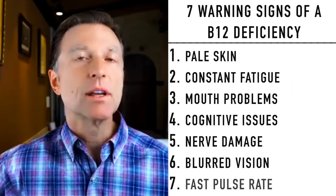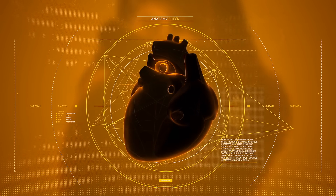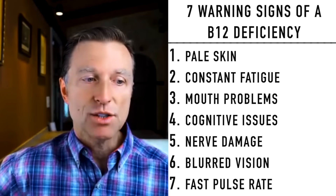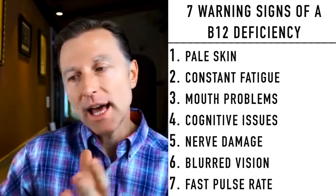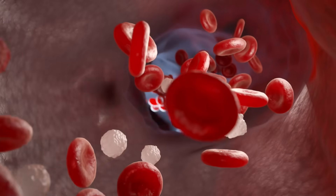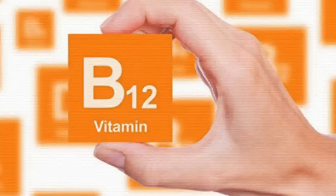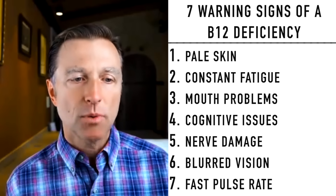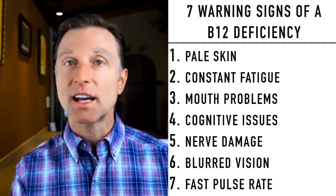The last symptom would be a fast pulse rate. Why would the heart start increasing its beats? Because you can't make red blood cells, which means you're not going to have enough oxygen, and the body has to compensate by increasing the rate at which your heart pushes blood through the body. Now that you understand B12, I think the next most important vitamin to understand would be vitamin B1 — check that out.